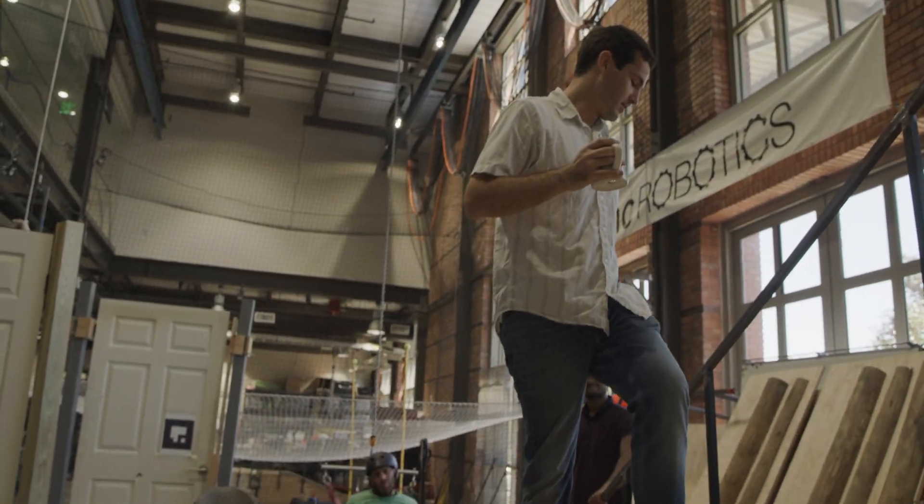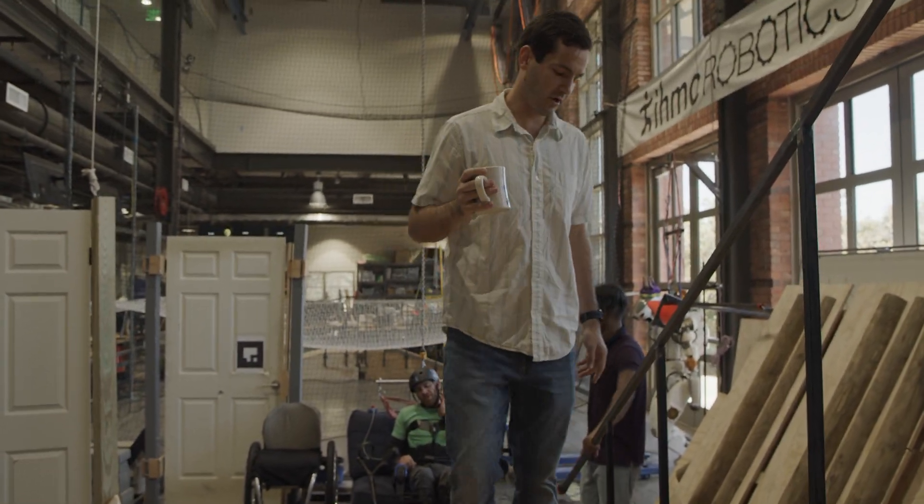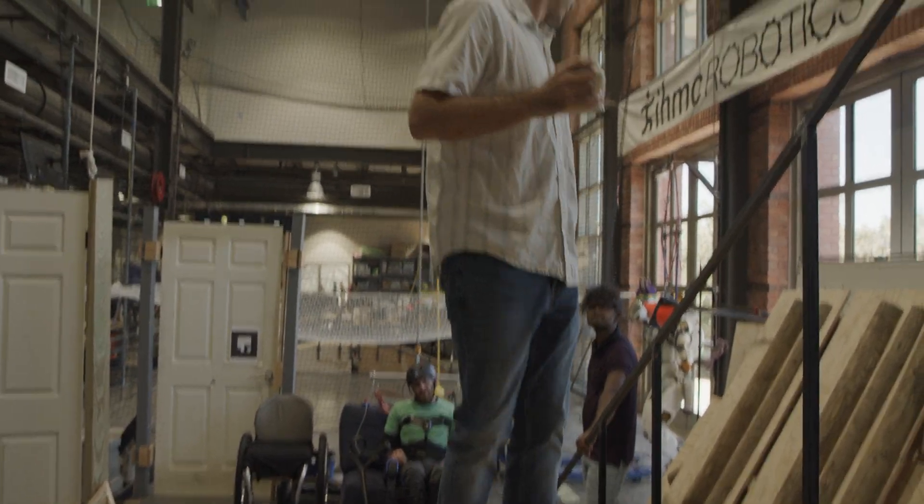Hi, my name is Robert Griffin. I'm a research scientist with the Institute for Human and Machine Cognition, and Project Lead for the Mobility Unlimited Challenge.